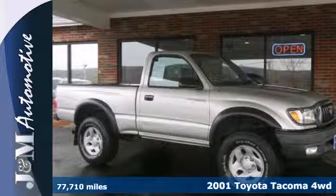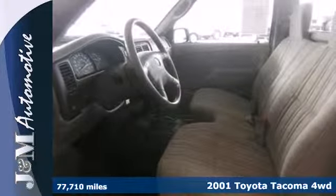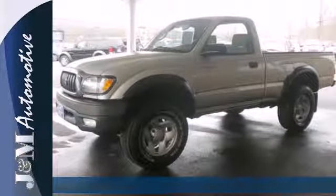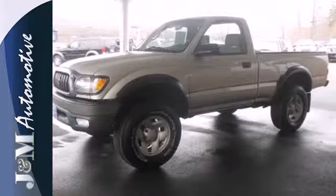It's a 2001 Toyota Tacoma. Engineering systems include a potent Toyota engine, antilock brakes with vented front discs, double wishbone coil spring front suspension and rack and pinion steering.